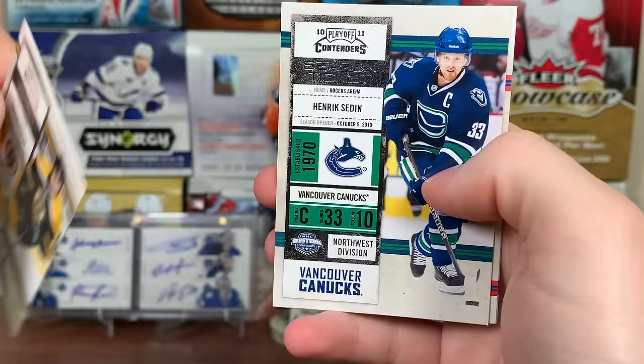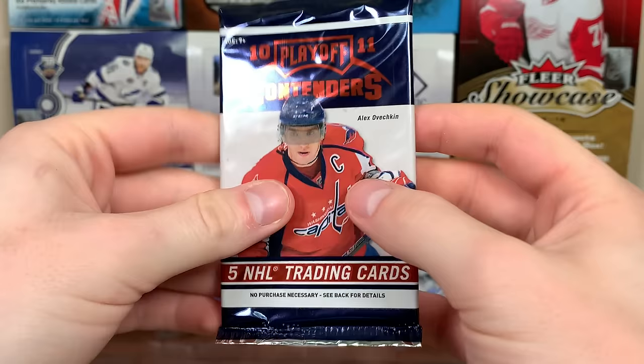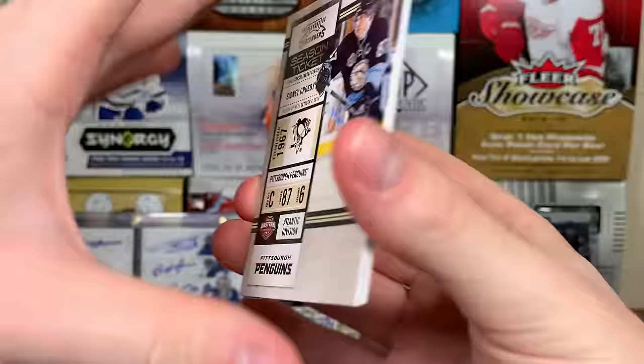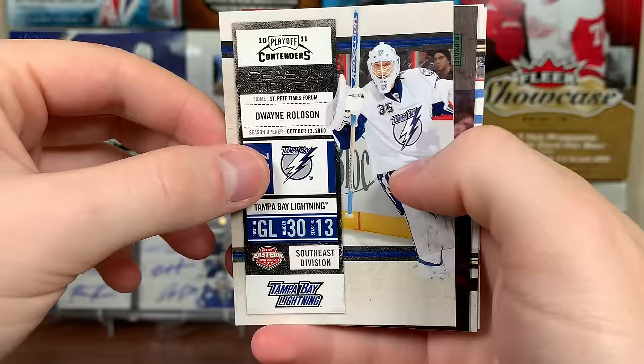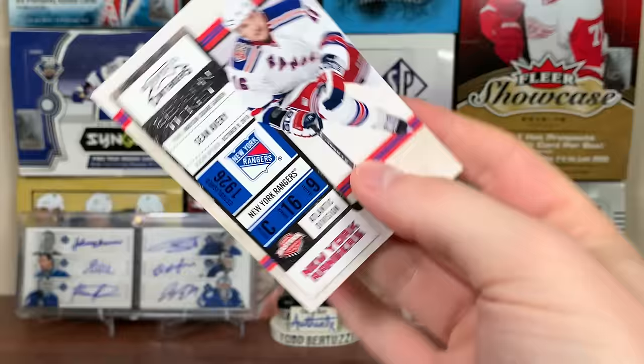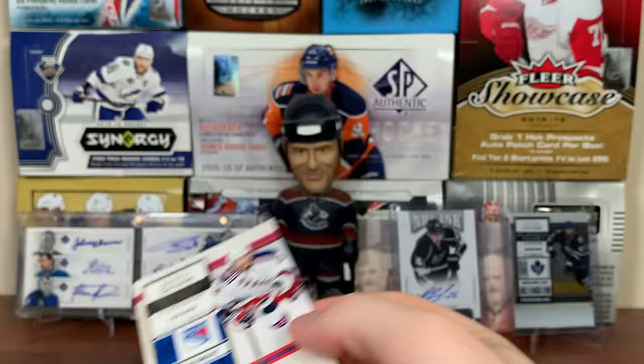Another season ticket - Ryan Callahan and Thomas Plekanec. Next pack - there's Sidney Crosby, there's Dwayne Roloson on the Lightning - they made it to the Eastern Conference Finals that year and almost took out the Bruins. I do remember Roloson on the Lightning. And then we got something here - there's Brent Johnson and Sean Avery, still on the Rangers. We got a Tyler Ennis.